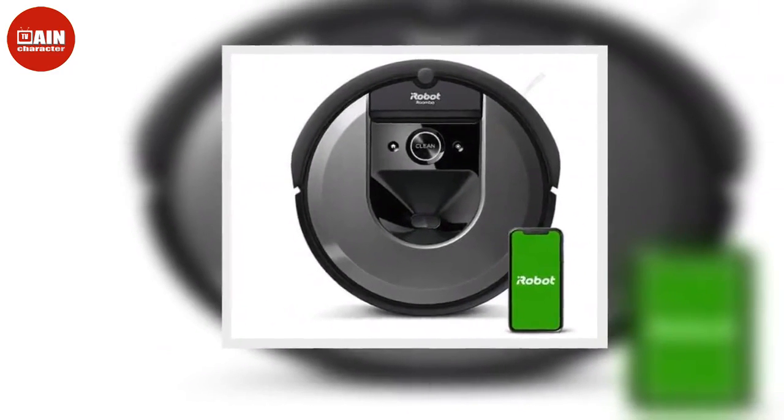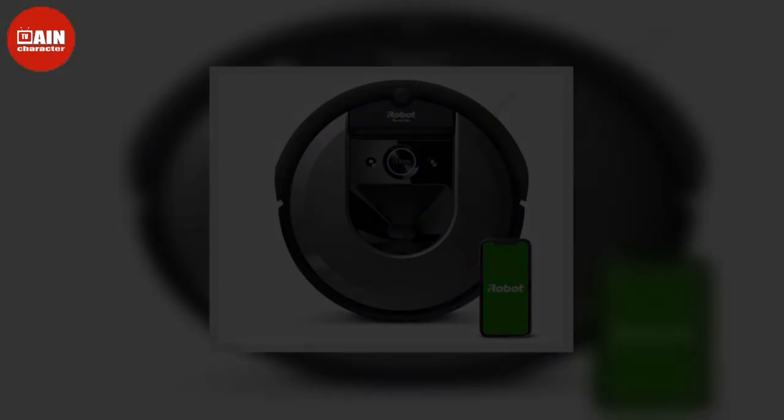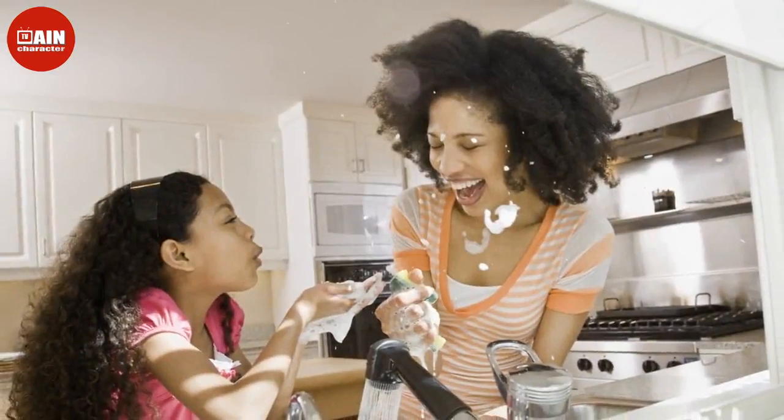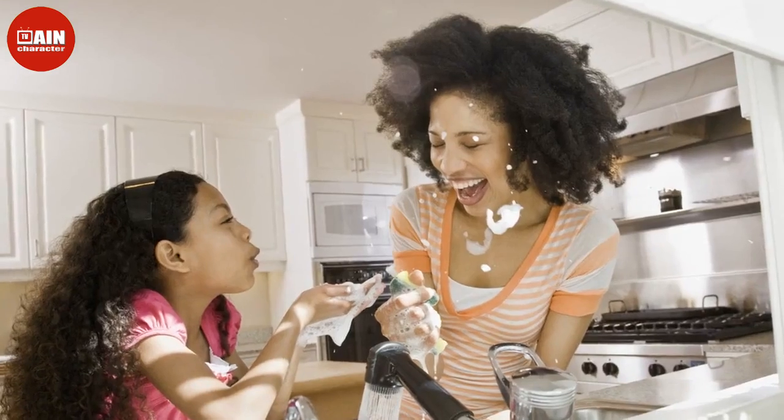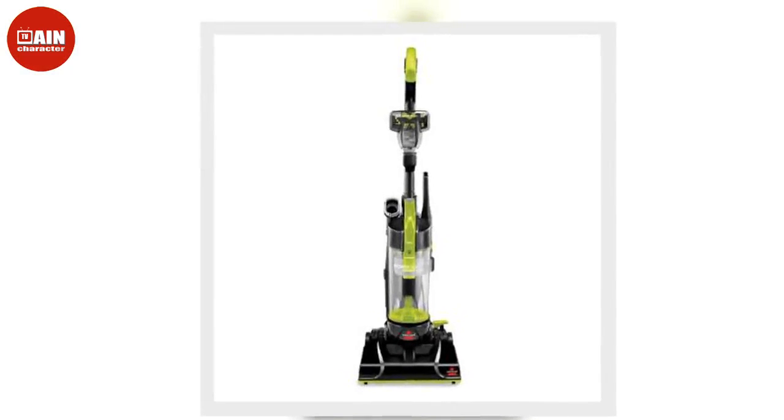Black+Decker Cordless Handheld Vacuum: If you need a portable vacuum that can remove dirt and debris from your home all the way to your car interior, Black+Decker's Handheld Vacuum is great for the job. It's a crevice tool that will reach hard-to-clean areas. ($48, now $40)